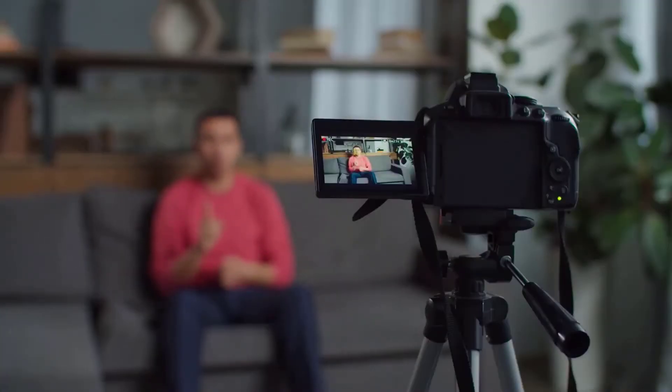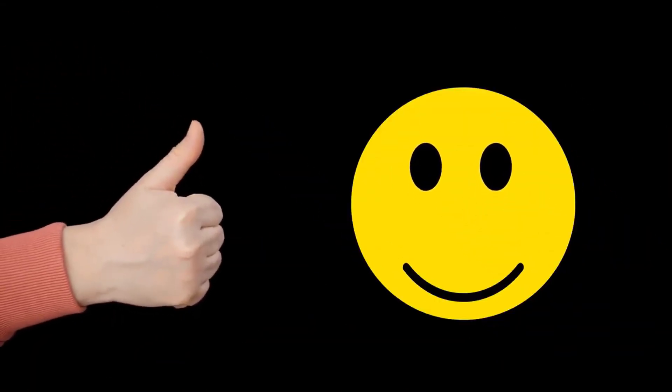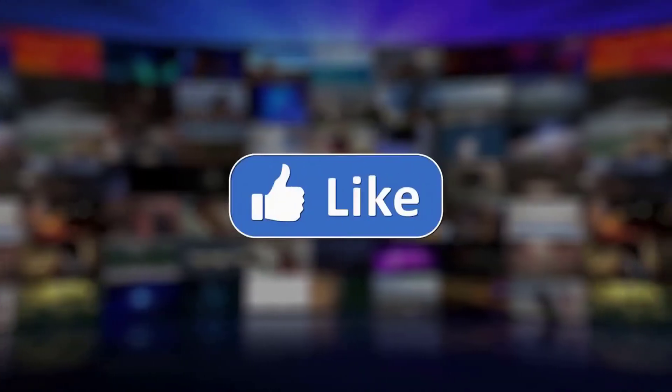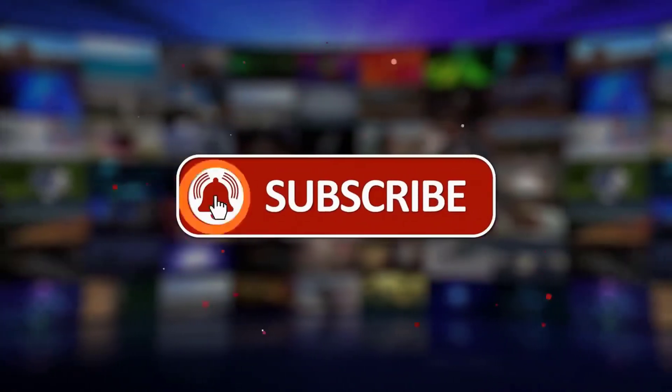So that was our list of the top 7 unique kitchen gadgets that will elevate your cooking skills. That's all for today. If you like this video, please give it a thumbs up. And if you want to see more videos from our channel, subscribe and make sure to turn on the bell icon.